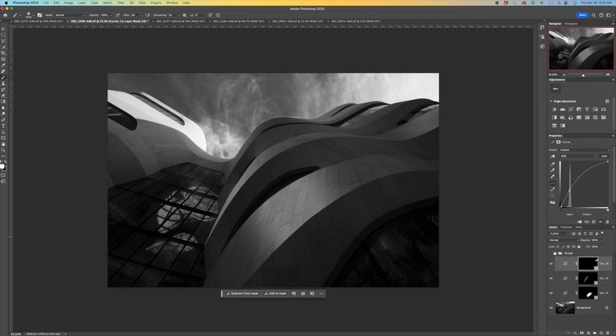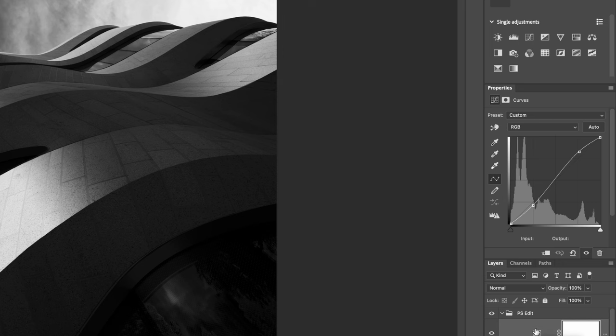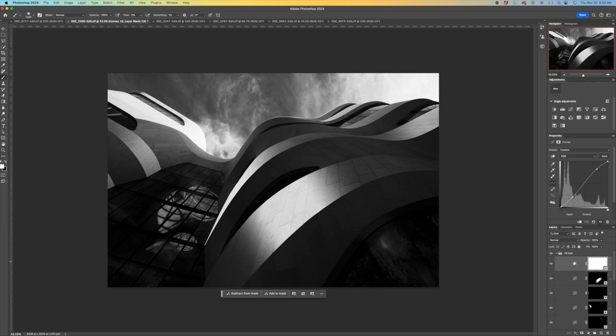I won't go through everything, but I also worked on the right side, and my last step was a curves adjustment layer for the entire image — adding more of an S-curve to it, which you can see here. So I created something that elevated the image, made it a little more fine art, highlighted features of the building, created contrast and drama — and I think it's superior to what I started with. You've got to check out this building if you're in New York City. If you like this kind of content, subscribe to the channel, and until next time.